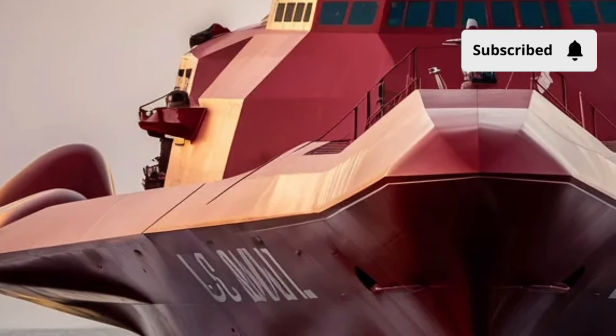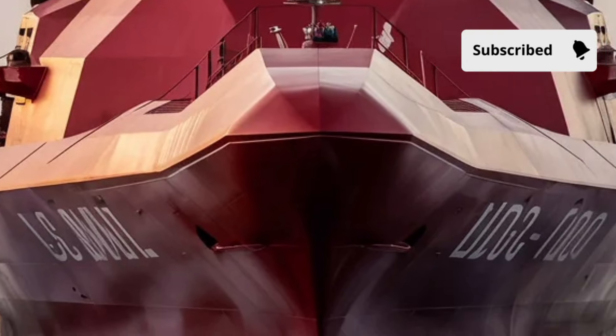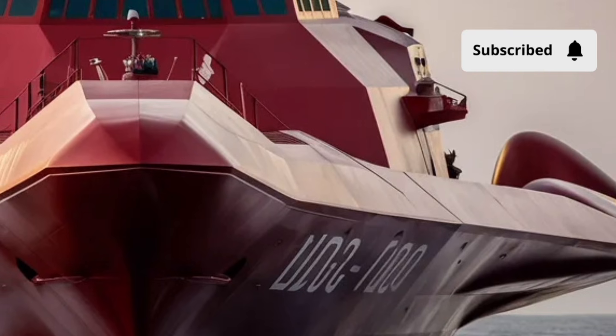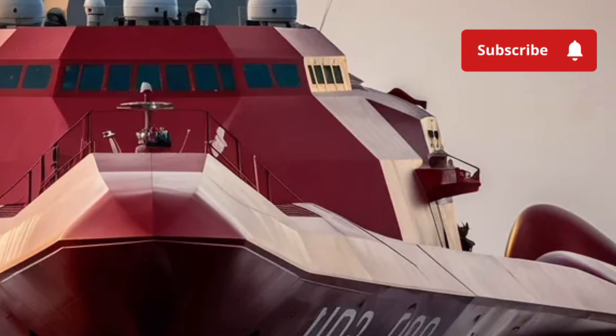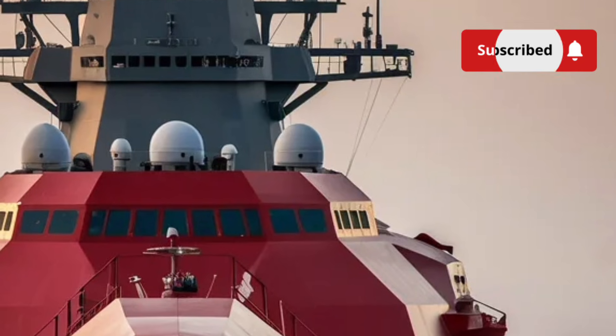Starting with the exterior, the first thing you notice about the USS Zumwalt is its bold, almost futuristic silhouette. Unlike traditional destroyers, the Zumwalt has an angular, wave-piercing hull designed to reduce radar visibility, making it much harder to detect by enemy systems.